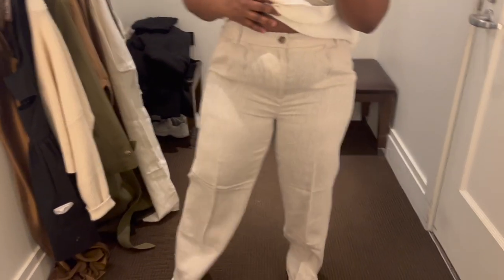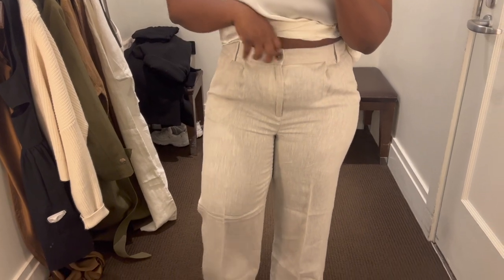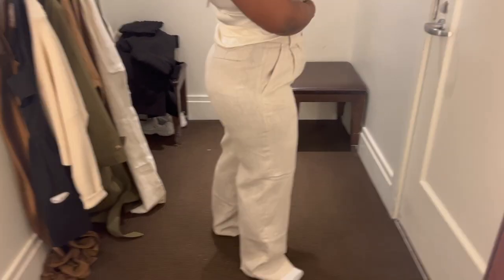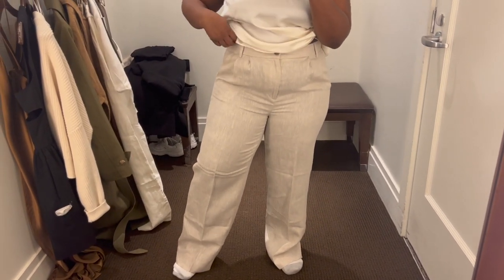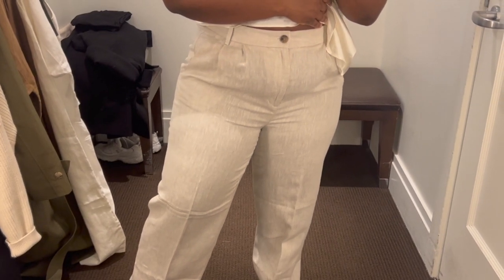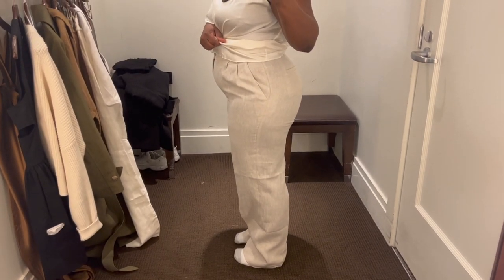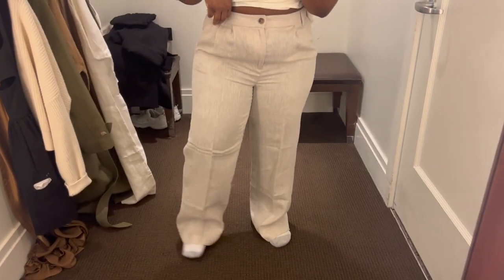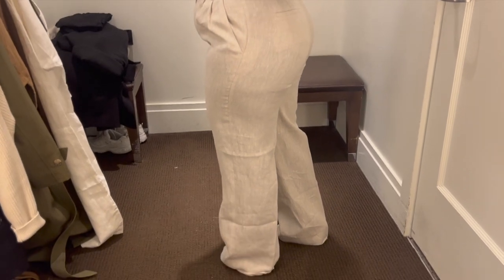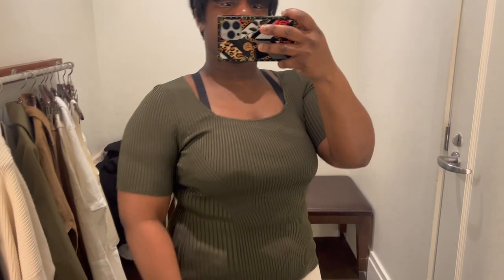Getting into the wide leg linen pants: it's your traditional mid-rise wide leg with a button closure, belt loops, front and back pockets. If you're petite you will need to get this hemmed. I love the color and silhouette — it's not too big. However, this fit runs tight. With Banana Republic trousers and dress pants, always go a size up. I'm wearing a size 14 and I'd go up a size for more room to sit and move comfortably. Overall a great pair of pants to invest in.